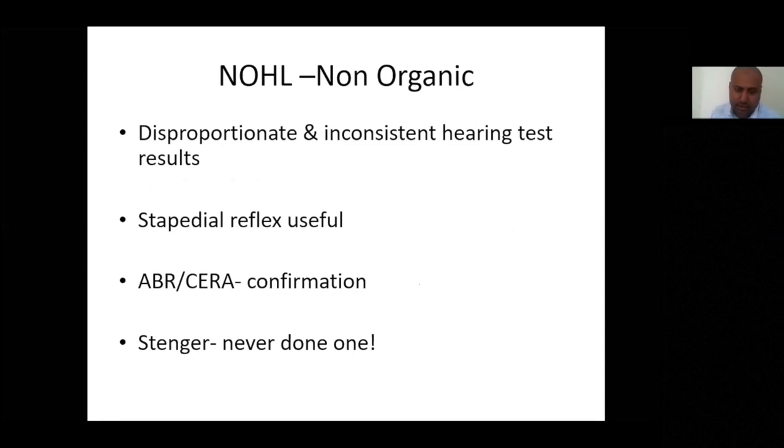Briefly on non-organic hearing loss — essentially fake hearing loss. There is no real pathology, apart from possibly psychological reasons, financial motivation, or attention-seeking. The key finding is inconsistencies with hearing testing, which points towards non-organic loss. Audiometry may confirm it, but stapedial reflex presence tells you there is hearing, and definitive confirmation comes from auditory brainstem response audiometry. I have never done a Stenger's test in clinical practice and would not advocate spending clinic time on it when better tests are available.